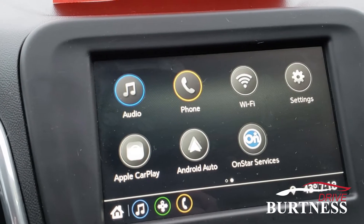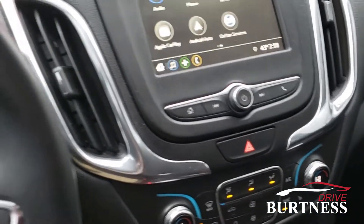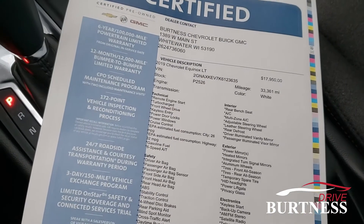Apple CarPlay and Android Auto, and then Bluetooth for your phone. You can also do Wi-Fi through OnStar. We do have the certification sheet — this vehicle is a certified pre-owned vehicle.